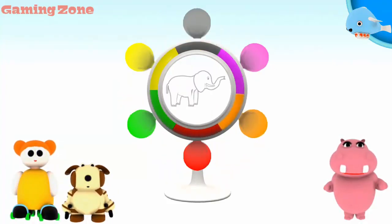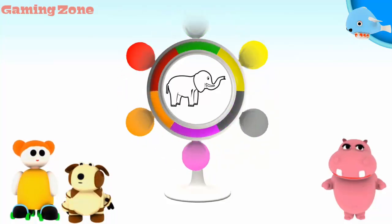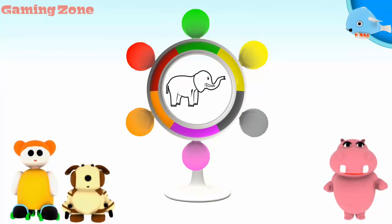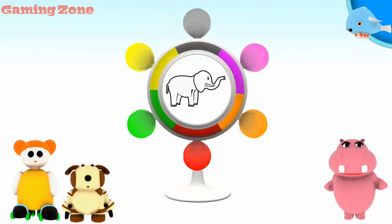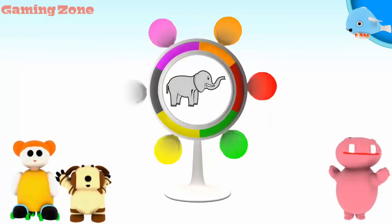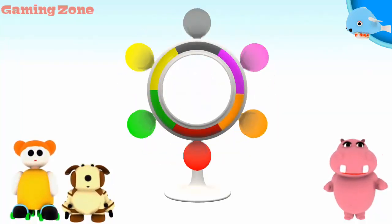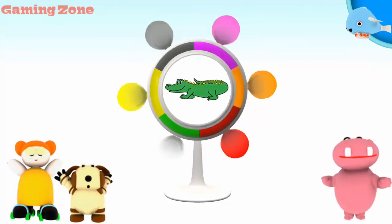An elephant. Green. Good job! An alligator. Green. It matches.